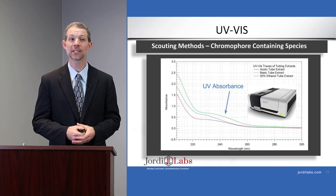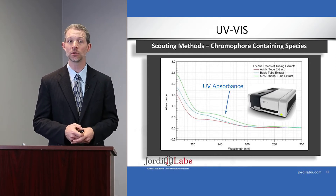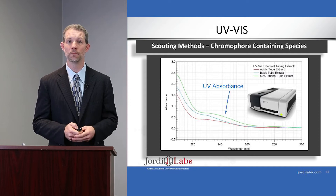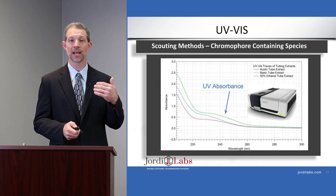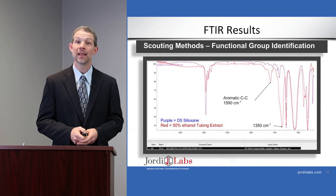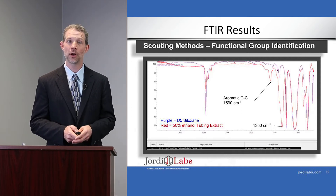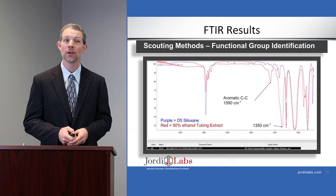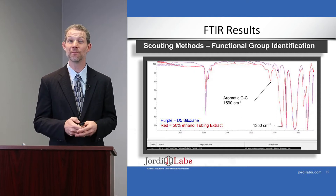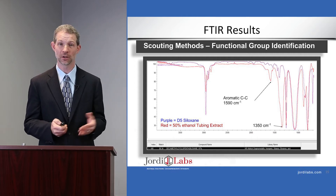Here are the UV-Vis results. For the silicone tubing extract, we see some absorbance at 240 to 250 nanometers, indicating aromaticity in some of these extracts — in fact in all three: acid, base, and 50/50 ethanol/water. The FTIR results from the silicone tubing with the 50/50 water/ethanol show a strong match for silicones. This is the D5 siloxane standard giving us a strong match to what we're finding in our extracts — a strong indication that we're going to find silicone extractables from the silicone tubing, which makes sense.